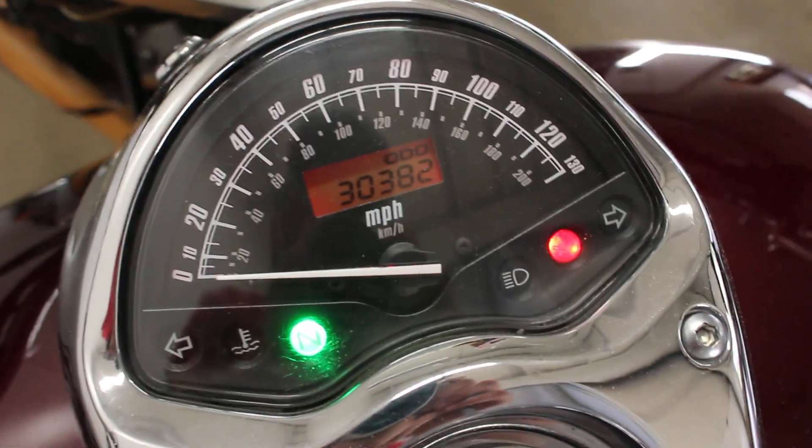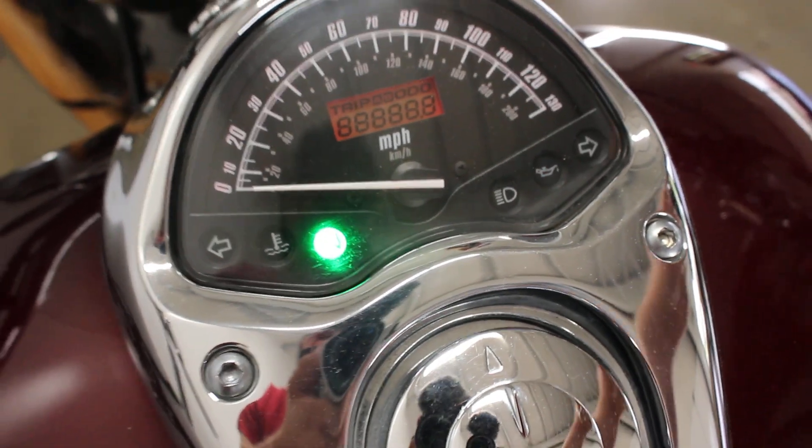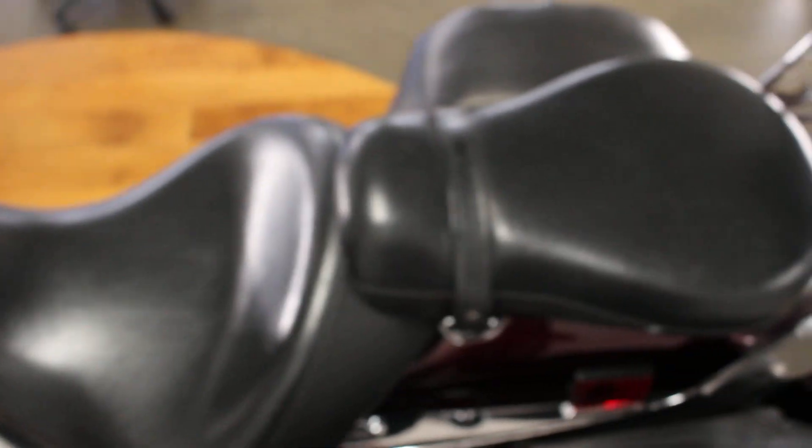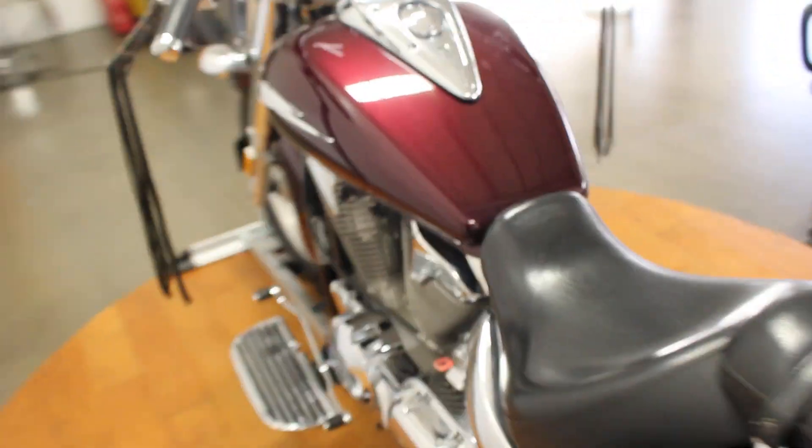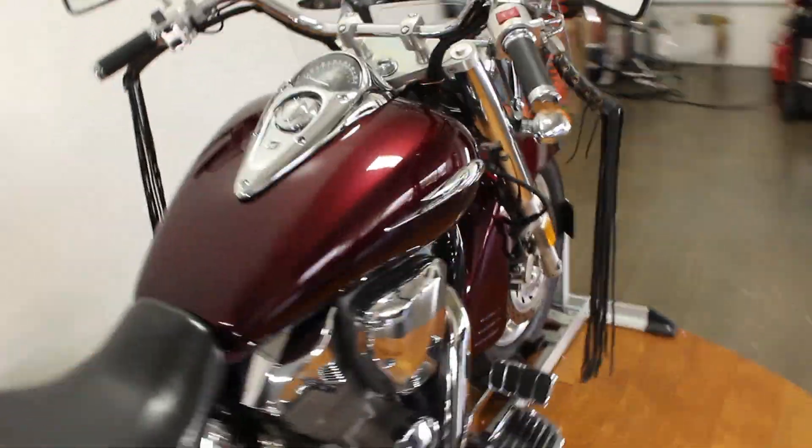Top of the tank is in great shape. This bad boy's got 30,000 miles on it and it fires right up. This is a really nice bike — it's not going to be here long, these things go really quick. This one's in great shape and I'm sure the price is going to be killer on it.